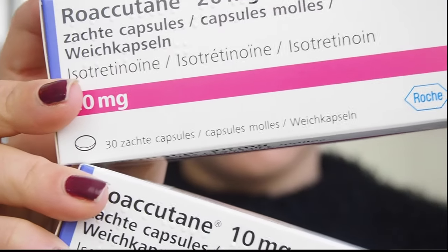My dermatologist recommended Roaccutane. Roaccutane is actually a really strong treatment that I'm trying now, and I will do a review and show you the results. So let's get started.